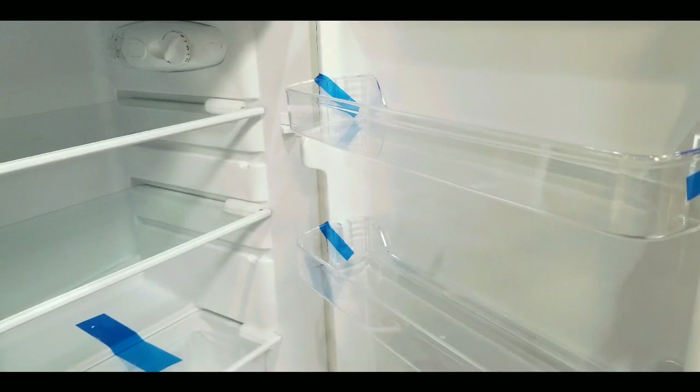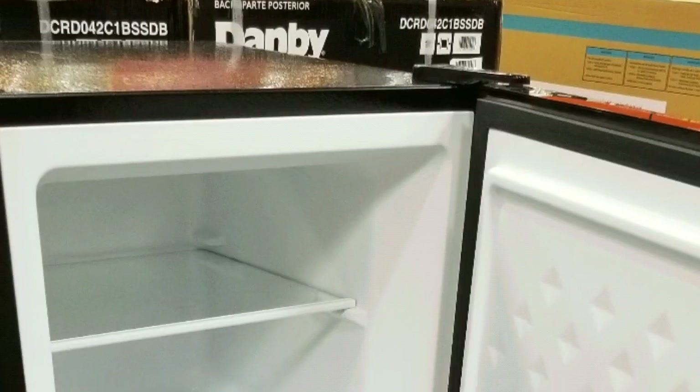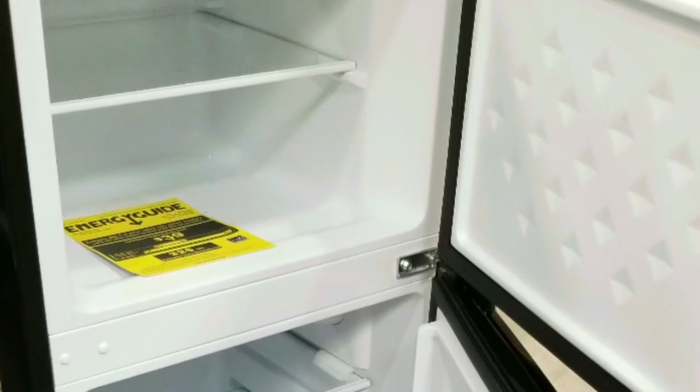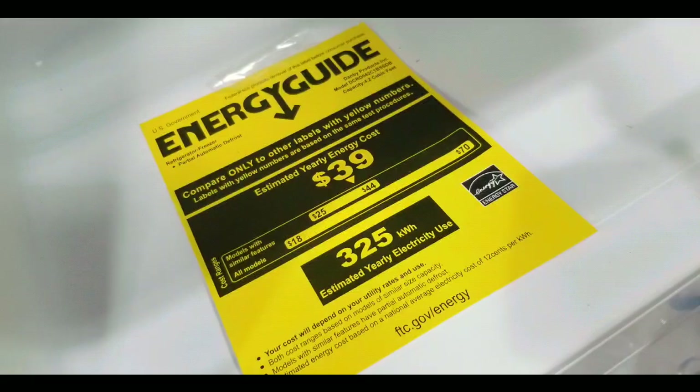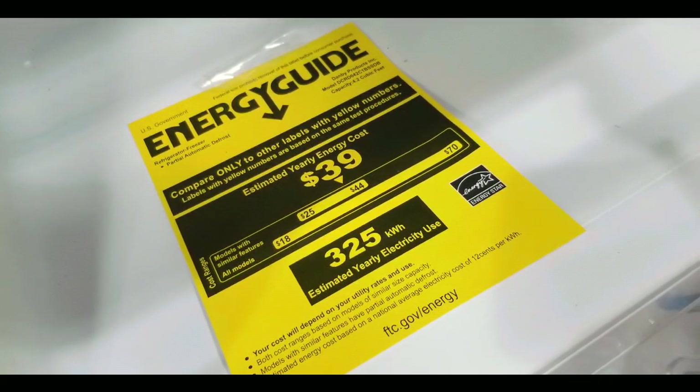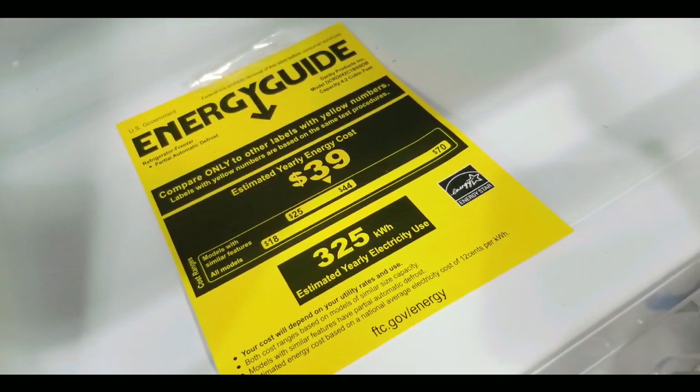I like the fact that the dials and LEDs are inside the refrigerator. Normally refrigerators don't have a light on the bottom, so if you need a refrigerator in your room or in a dorm, this might be it. Here's the energy guide if you're interested in how much energy it uses.